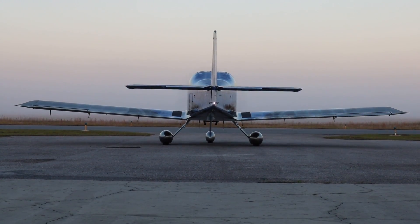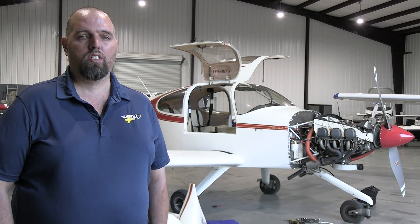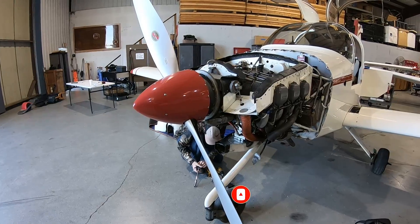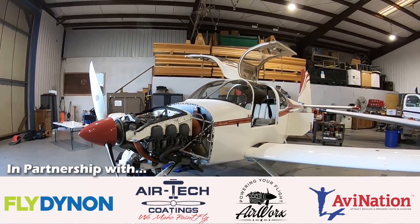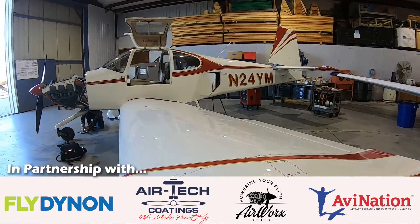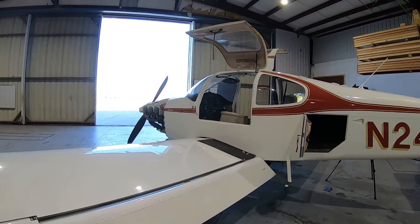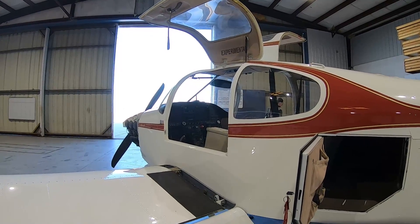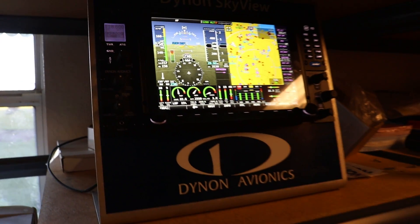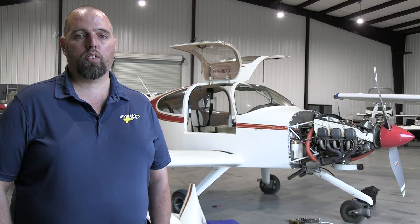I'm Jesse Saint, owner of Saint Aviation. We started building RV-10s back in the early 2000s, soon after the RV-10 became available. We have a builder assist shop — we have a shop in Ecuador, South America, where we do builder assist for the majority of the kit, then bring it up here to Florida to finish the airframe, final assembly, engine, and avionics. We've built probably 25 to 30 airplanes, almost all RV-10s, and continue to do that. A big part of my business currently is avionics, both experimental and certified.